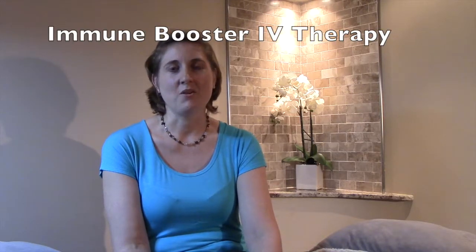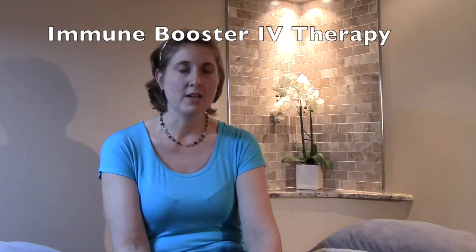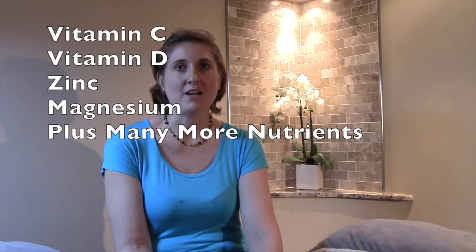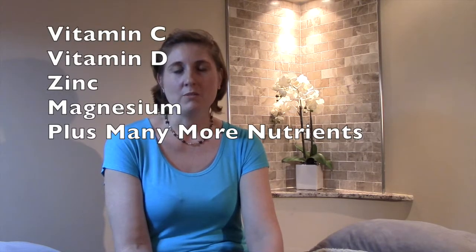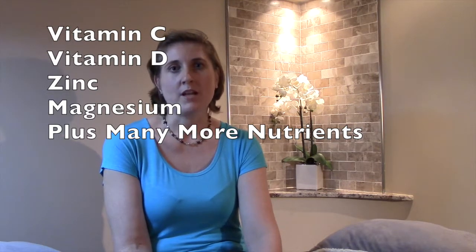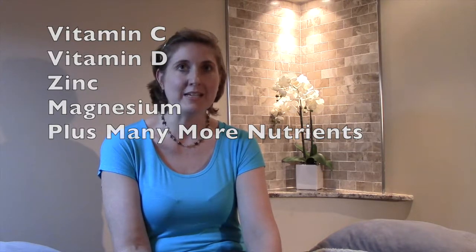We have developed an immune booster, which is an IV full of nutrients that help prevent cold and flu. It's got a massive amount of vitamin C to actually boost your immune system. We pair it with the vitamin D lamp that will actually encourage your body to promote the production of vitamin D — it's kind of like your cold effects on steroids.